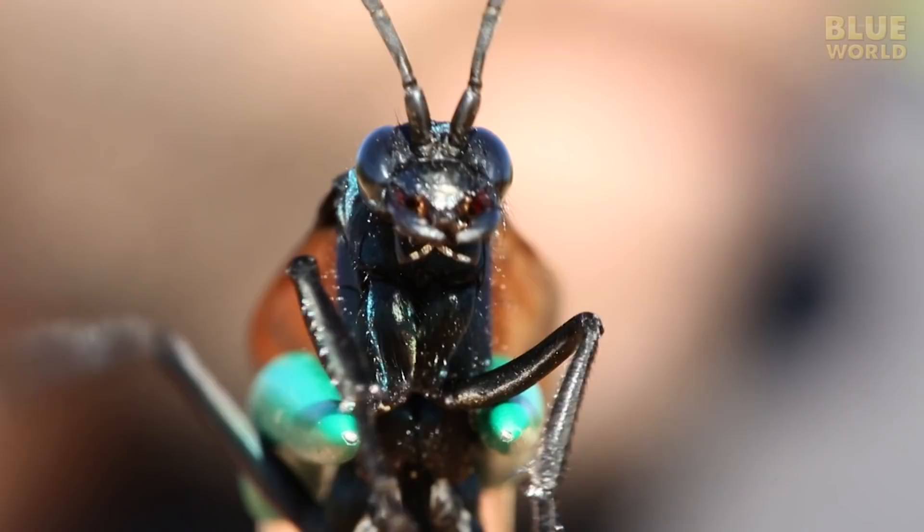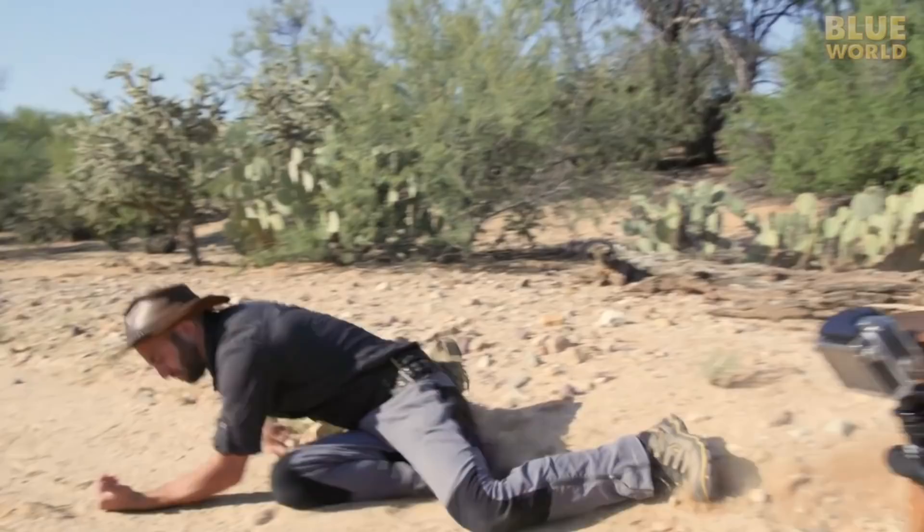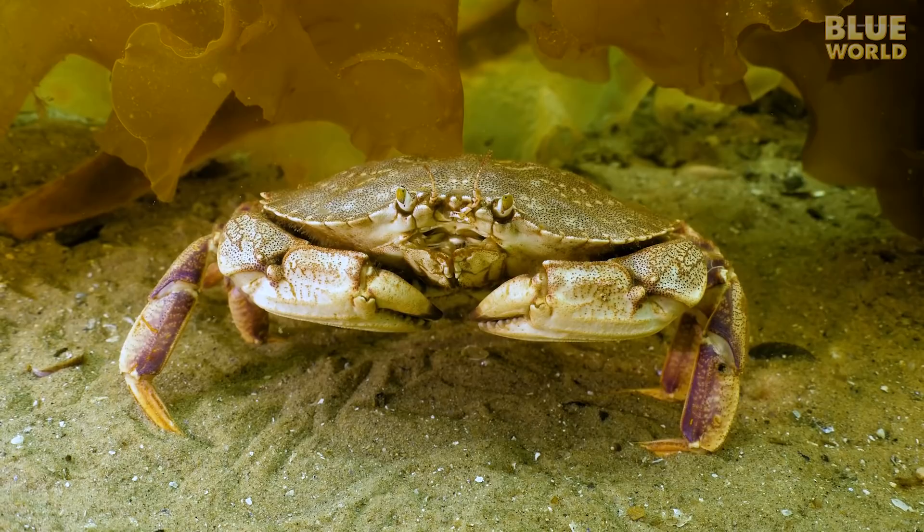I'm going to leave the bugs to my buddy Coyote Peterson. I'm Coyote Peterson, and I'm about to enter the sting zone with the tarantula hawk. No thanks. I'm going to stick to the other arthropods, which are mostly underwater in my world.